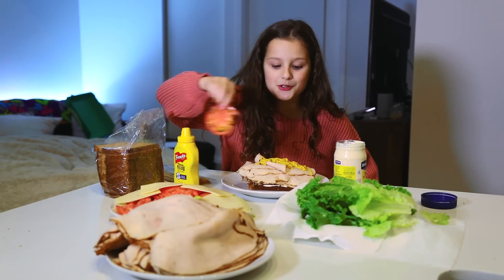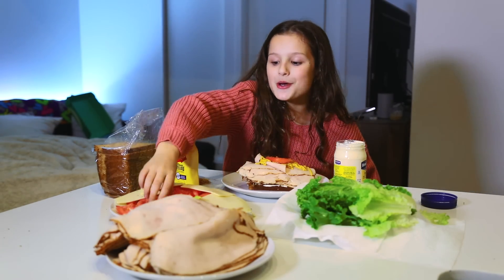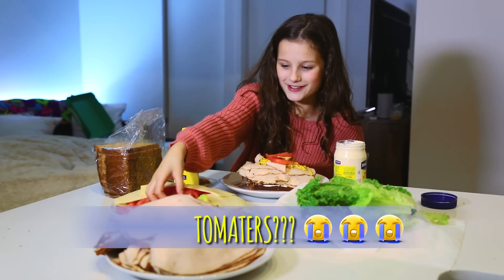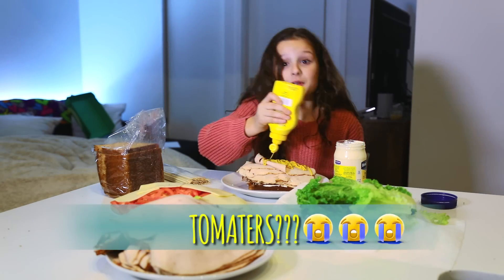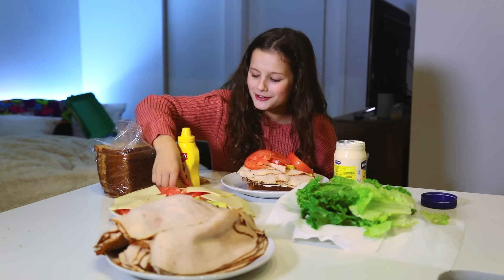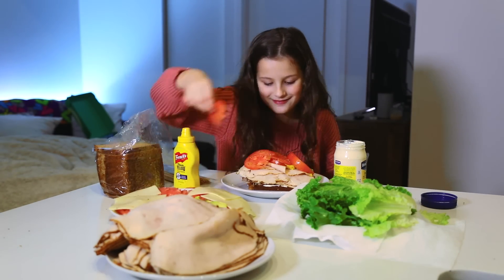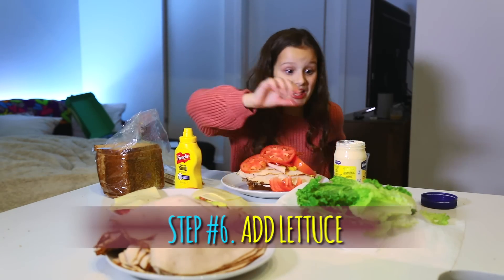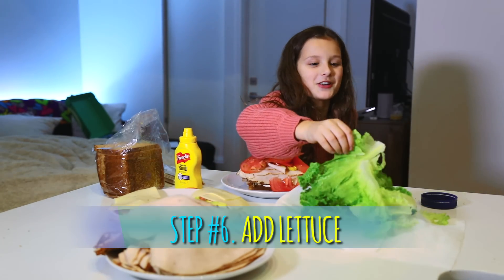I love tomatoes, so we're gonna go for a lot of tomatoes because tomatoes are good. It's really just a regular sandwich. Okay, next thing — start lettuce, we need a whole bunch of lettuce.